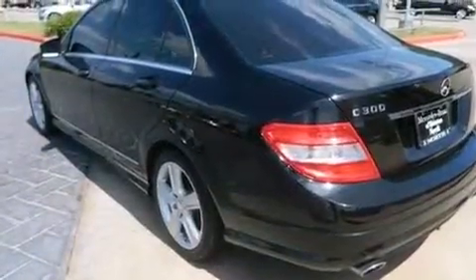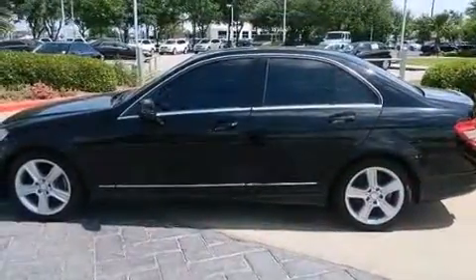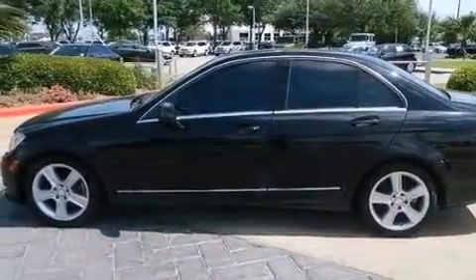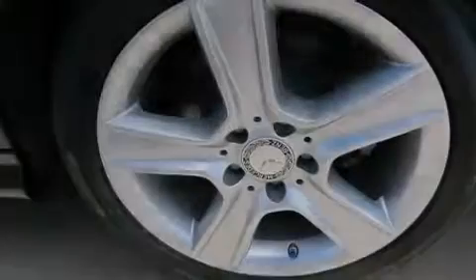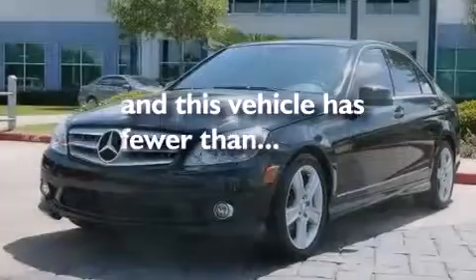Dual power seats, cruise control, a CD player, a leather-wrapped steering wheel, a passenger-side vanity mirror, rear curtain airbags, latch-ready child seat anchors, full-power accessories, and this vehicle has less than 39,000 miles.